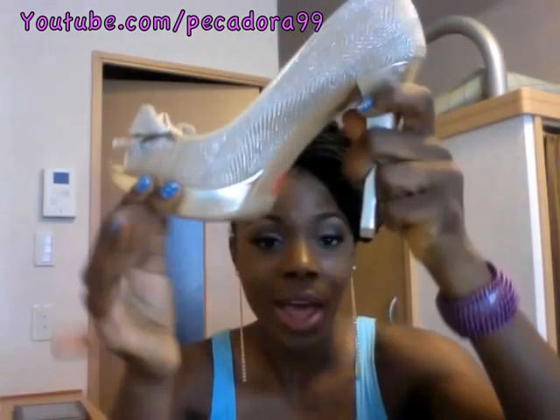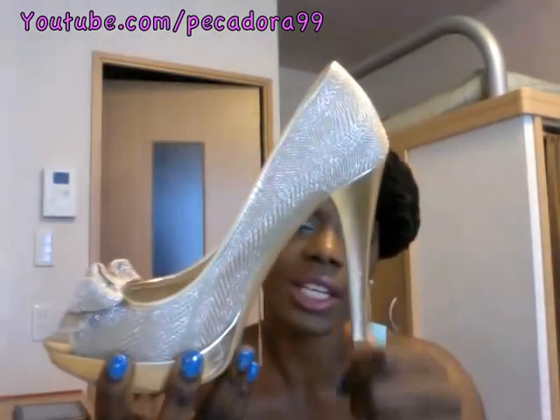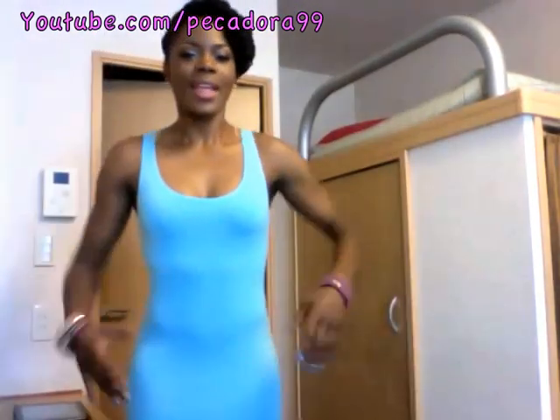The shoes have a peep toe and a platform which makes them super comfortable, and the heel is not so high so they're very easy to walk in.